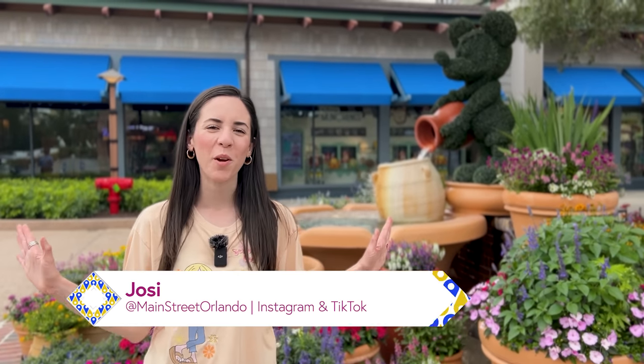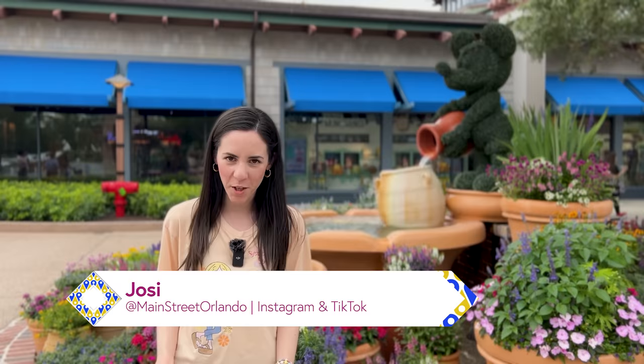Welcome to my channel Main Street Orlando. My name is Josie and today we're here at the World of Disney in Disney Springs to check out all the latest Disney merch. Let's go!